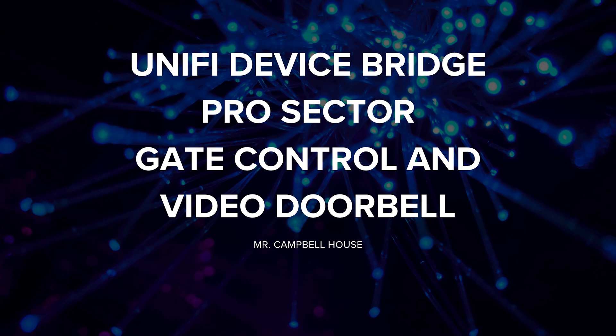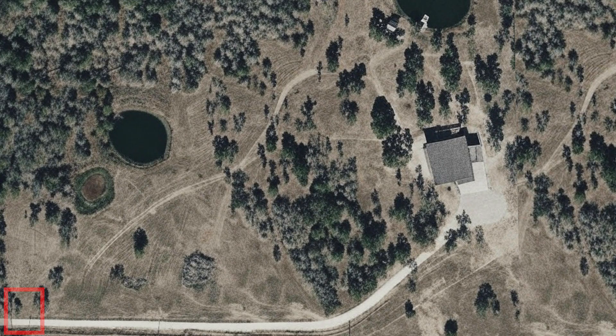Hello, today I'm going to show you how I used the new Ubiquiti Device Bridge and Device Bridge Pro Sector to indirectly beam networking over a thousand feet to enable smart gate control and a video doorbell at the entrance to a large property. The problem at this property is that there is no power or networking at the front gate, and the gate is nearly 1,000 feet from the house with no line of sight.